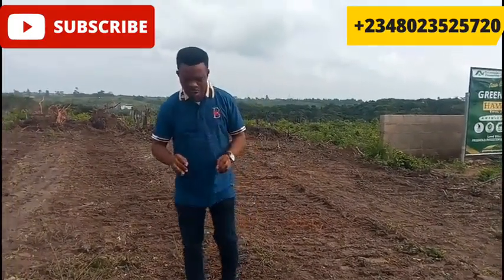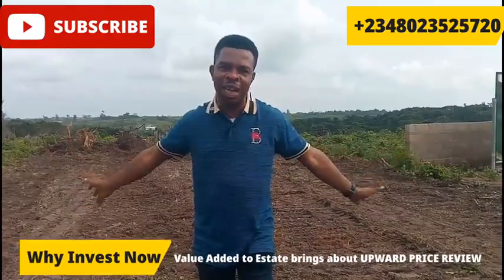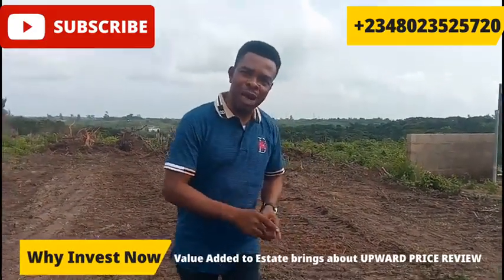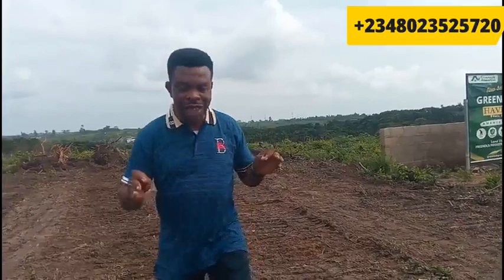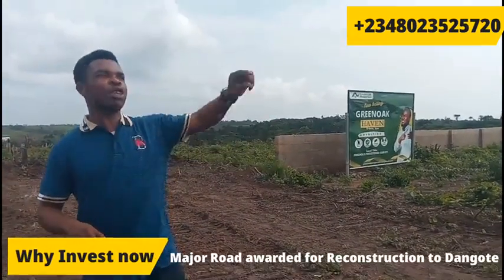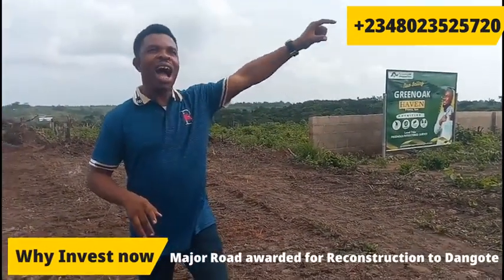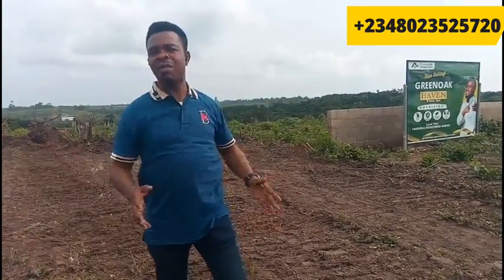One good reason why you need to quickly invest in the Green Oaks Havens is that because we've started adding value to the site, the price of the property is about to be reviewed upwards. That is one reason you have to quickly invest here. Another reason is that the Green Oaks Havens is just less than three minutes drive to the major express road. That express road has been contracted to Dangote to reconstruct, and it is going to be connecting to the major Epe town — it's going to connect into Ibeju-Lekki, where we have those massive projects in the Ibeju-Lekki axis.